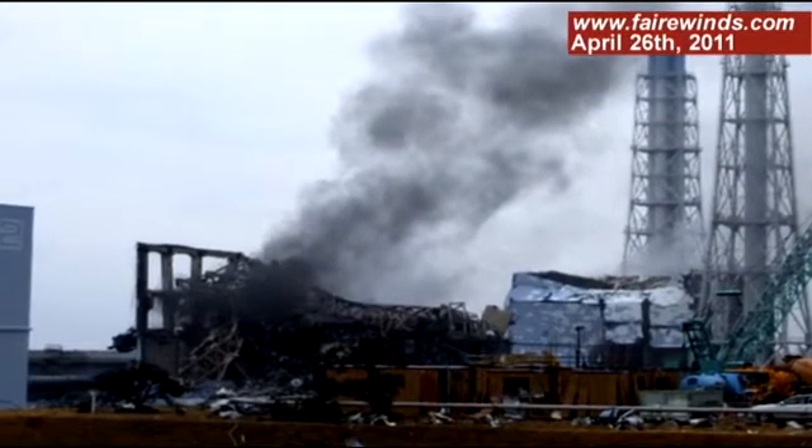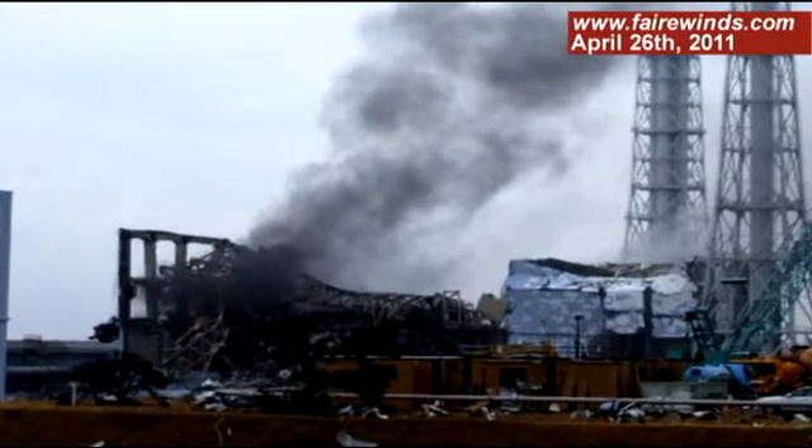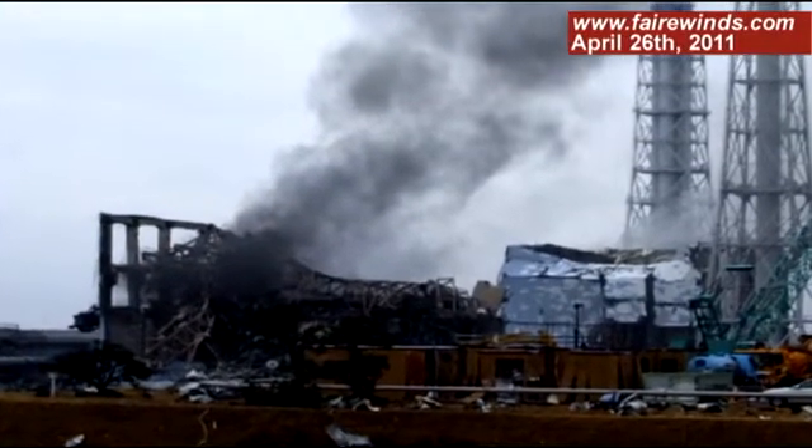Why did Unit 3 explode the way it did compared to Unit 1 and all the other reactors on site? Today I want to use the opportunity to talk about what we know for sure about Unit 3 and a couple theories about what could have caused the devastation we see at Unit 3.